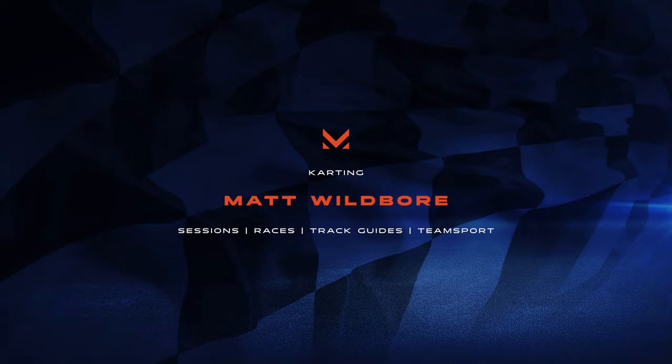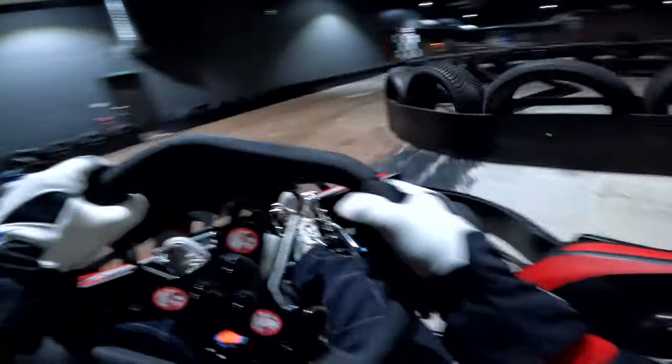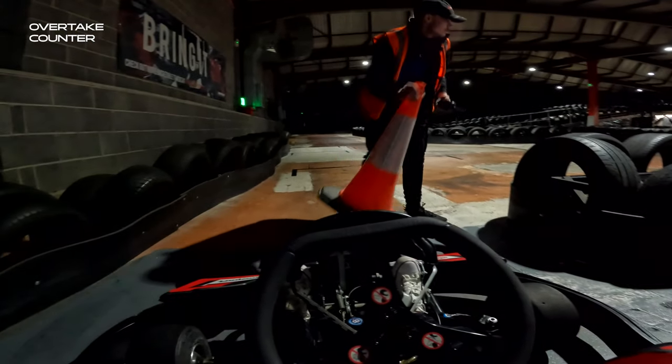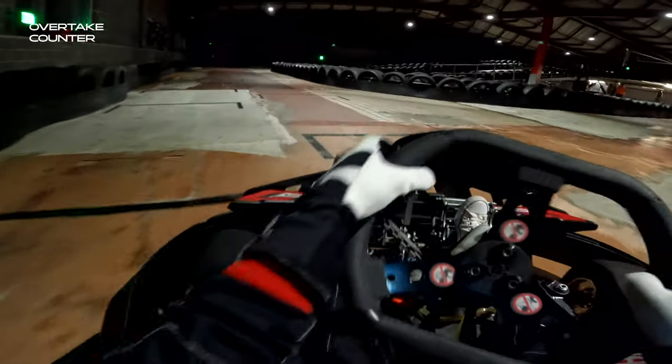Hello guys and welcome back to another karting video. We are back at Team Sport in Hull today. We've got a full track — 12 drivers on the circuit. A couple of members but the majority being non-members, and yeah this was just complete annihilation of everybody here.